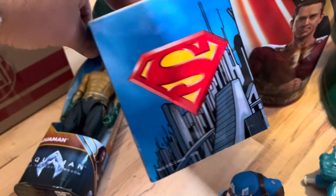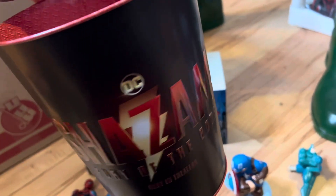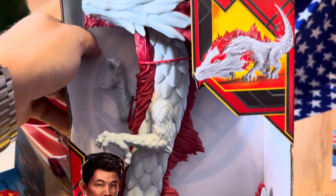Then we have this little Superman Kleenex box holder, it's worth about $12. Then we have the Shazam popcorn bucket from the movie theater, and it's worth about $16 — it's metal. And then from the Shang-Chi franchise, we have the Great Protector Dragon still in the box, and he's worth about $20.